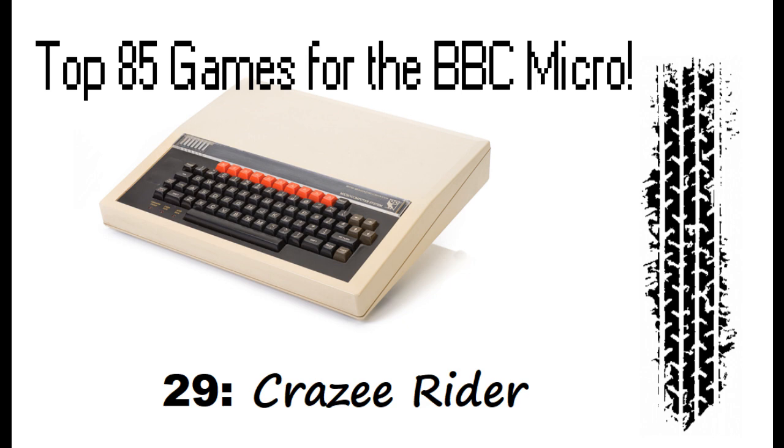Hello and welcome back to the Top 85 Games for the BBC Micro Video Countdown Series. In at number 29, it's Crazy Rider.